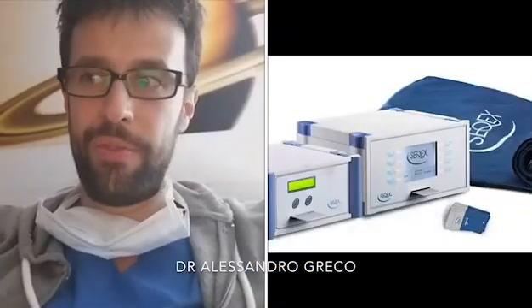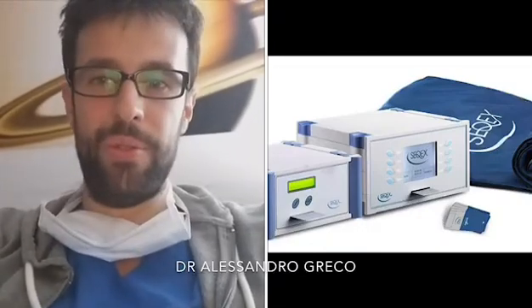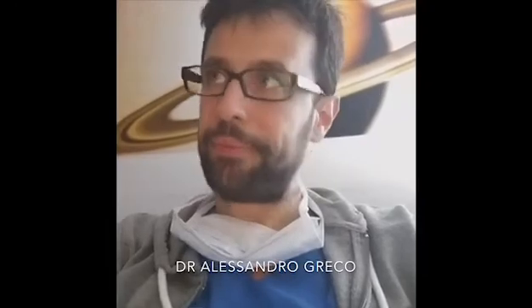Sorry if my English today is bad, but I'm working 12 hours a day and the other 12 hours I'm available by phone. With Ciquex we have very powerful help to protect ourselves and protect our family, the people we love. I use it on my patients here in clinic every day with the physiotherapist. We perform the protocols I suggest in this video every day.